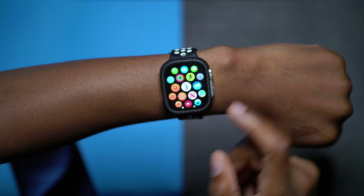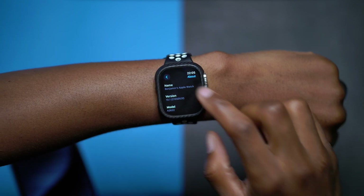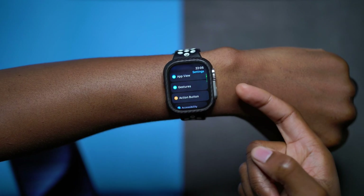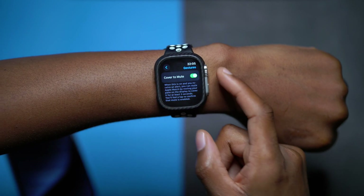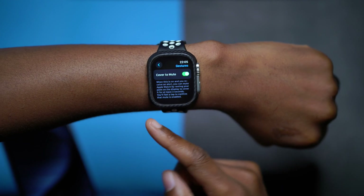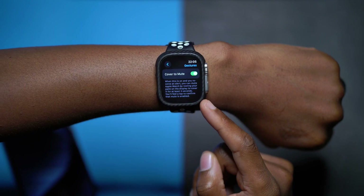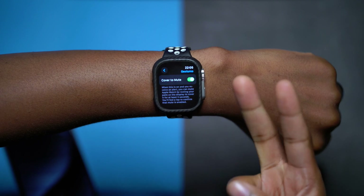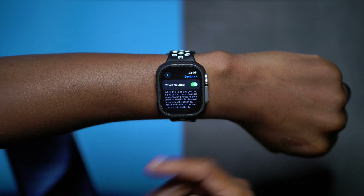When it comes to changes this update offers, if you have the original Apple Watch Ultra or Apple Watch Series 6 and newer, you can go into settings and scroll down to find a section that's been updated slightly — the gesture sub-menu. When you tap gesture, you'll see an option called Cover to Mute. When this is on and you're receiving an alert, you can mute your Apple Watch by resting your palm on the display to cover it for at least three seconds. You'll feel a tap to confirm the mute is enabled, and it works for voice calls, group FaceTime calls, and audio calls.